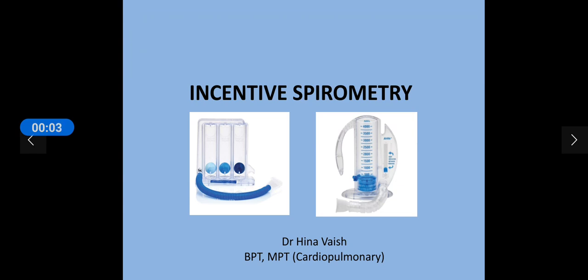A very warm welcome to all. I am Dr. Hena Vaish and today I am going to talk about incentive spirometry. Incentive spirometry has been used since decades in various respiratory pathology patients, post-surgical patients, and recently it has been used prominently in COVID-19 patients as well.